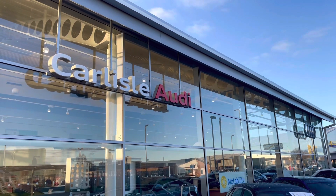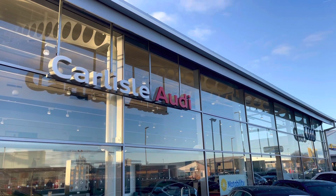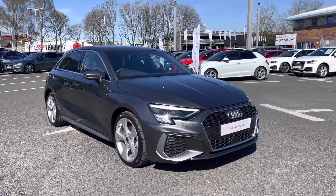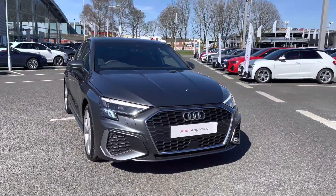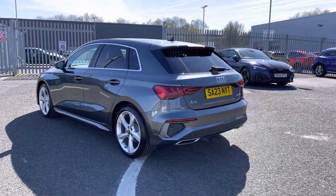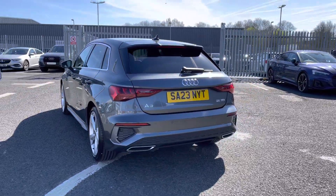Hello, my name is Matty from Carlisle Audi and today I'm going to be taking you around this Audi approved used vehicle. Here we have the approved used Audi A3 Sportback S-Line finished in the very sleek Daytona grey. It's a 2-litre diesel sporting the S-Tronic gearbox. It drives amazing, I must say.